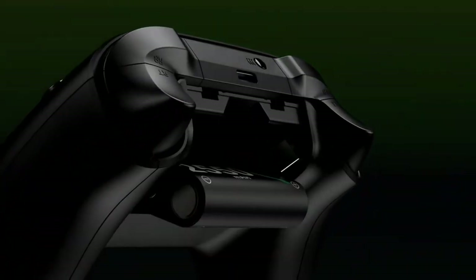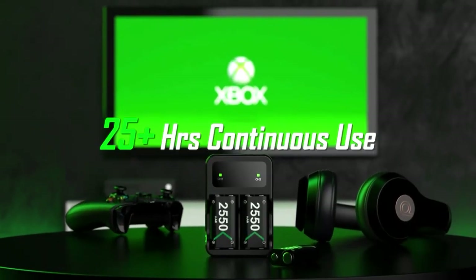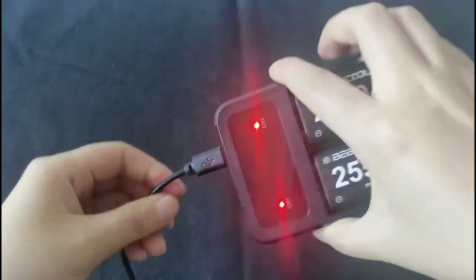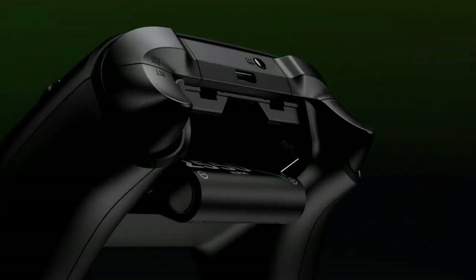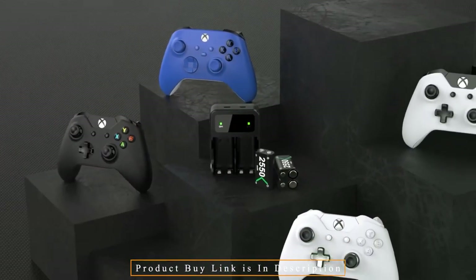Additionally, these Xbox One battery packs have a 2000-plus charge capacity for AA batteries. The package contents include 2 rechargeable Xbox One batteries and 1 Xbox One battery charger, with worldwide compatibility for the Xbox high-speed charger.